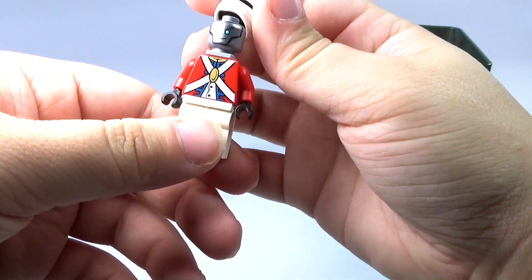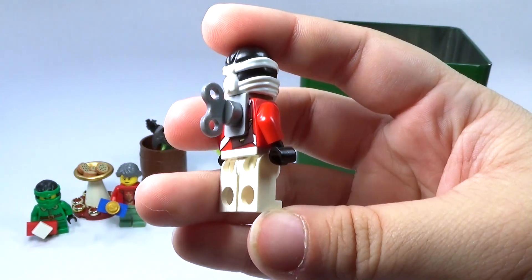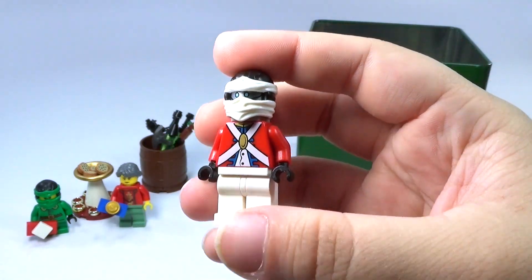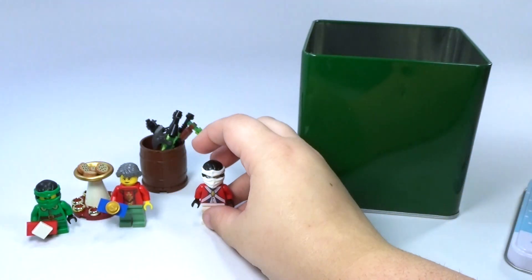Of course he's a robot anyway, so I think it would work out perfectly to just make him a little wind-up toy — a little wind-up toy robot soldier. Kind of interesting for a little Christmas figure.